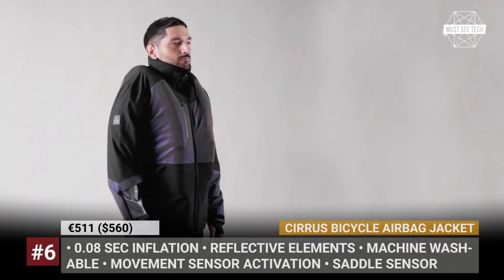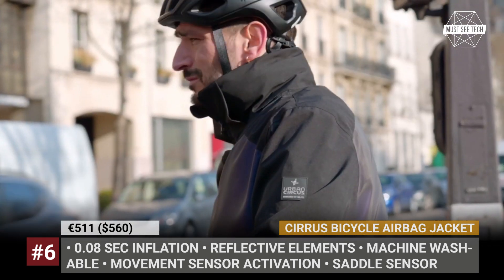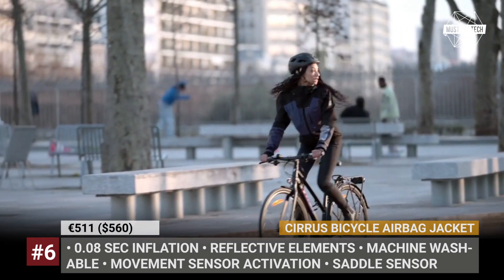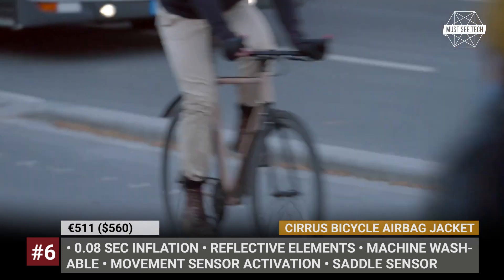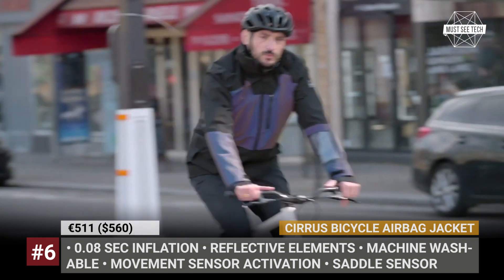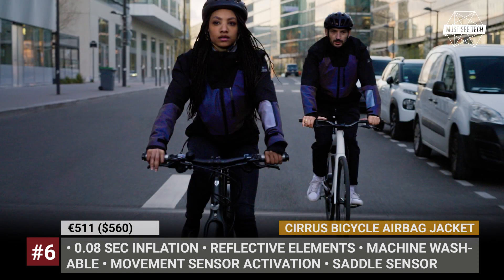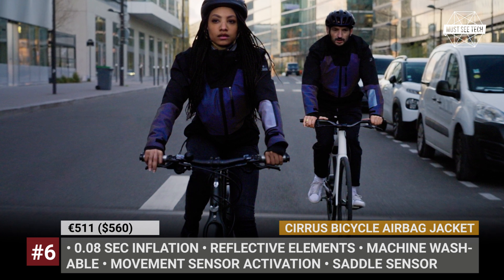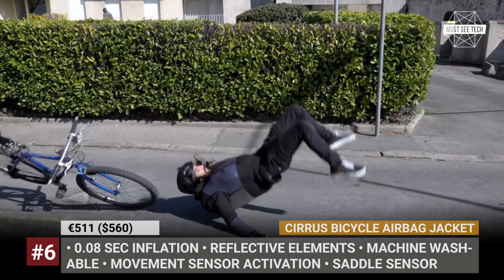Bicycle Airbag Jackets by Cirrus. The first motorcycle airbag vest was invented in 1976. However, only in 2013 did the safety equipment go through standardization, and five more years later became part of compulsory gear for professional motorcycle racers. In 2022, one more group of riders — also the fastest growing — can become more protected on public roads. The Cirrus bicycle airbag jacket is the first product of its kind, designed specifically for cyclists.